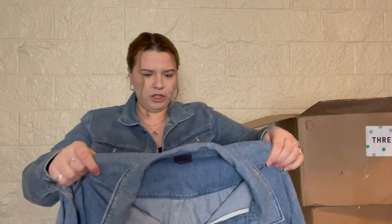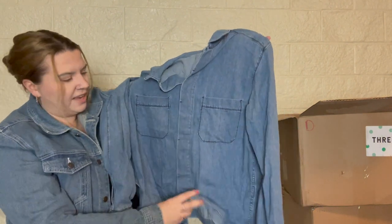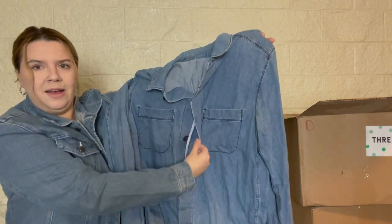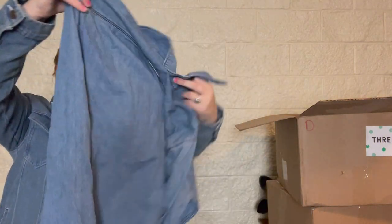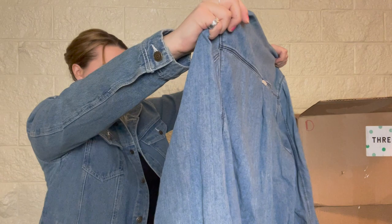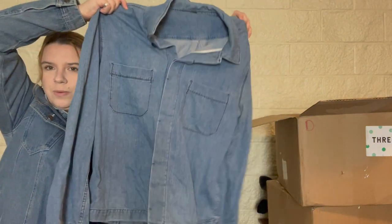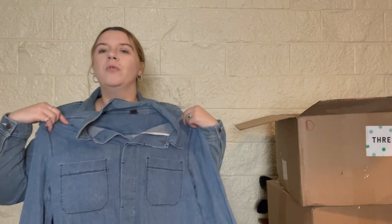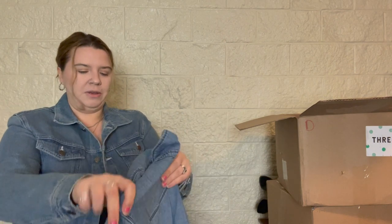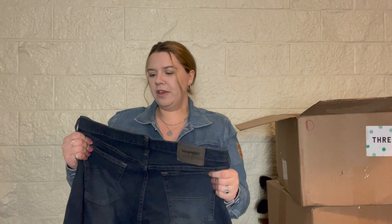This is H&M — really hard to read because it's black on black — size large, a denim button-up top with hidden buttons. I don't know if this is women's or men's. The style looks like an oversized women's shirt but sizing-wise it would be more of a men's large. I think I'll bring that to Plato's Closet. Next we've got a pair of Wrangler Authentics, size 33x30 — a men's pair of jeans.